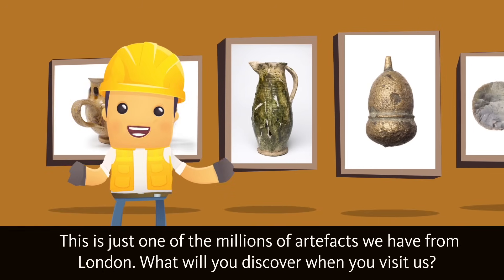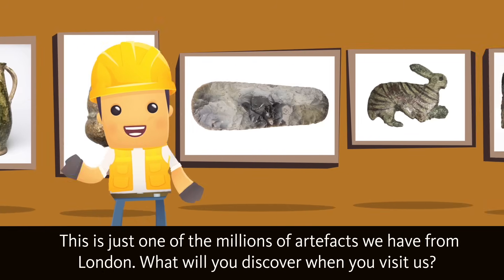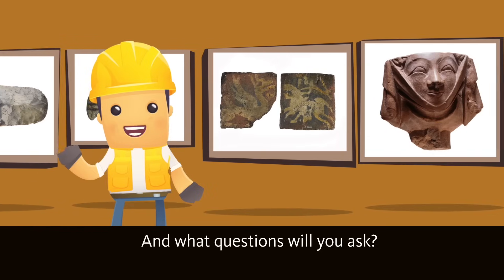This is just one of the millions of artefacts we have from London. What will you discover when you visit us? And what questions will you ask?